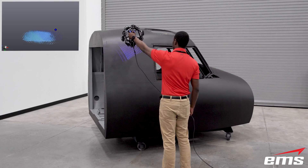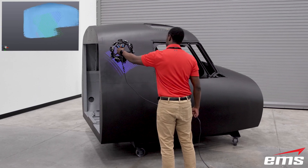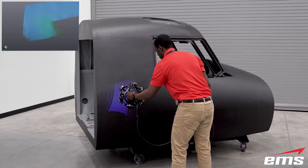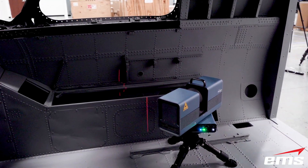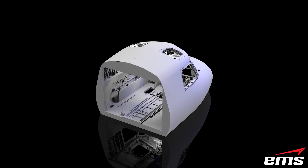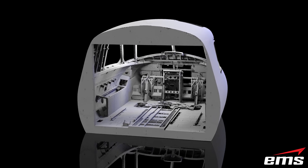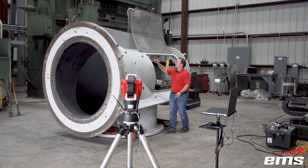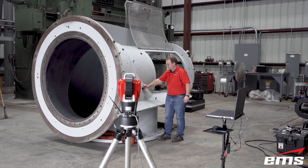Should you buy your own 3D scanning equipment, or just outsource to a company specializing in 3D scanning and inspection? In this video, we're going to discuss what options make sense based on some key criteria. There are pros and cons to both methods, and many of our customers actually take advantage of both situations. We're going to break down the top reasons to own your own equipment, and the top reasons to outsource as a service.